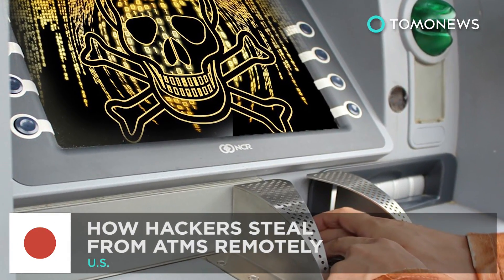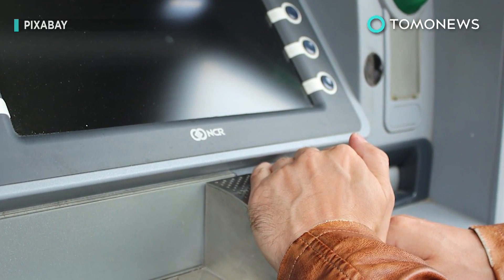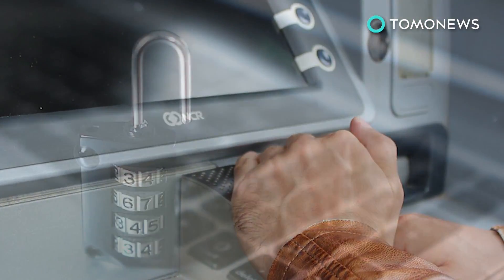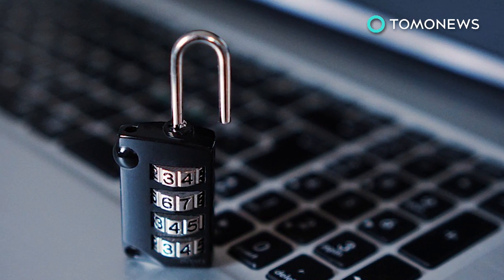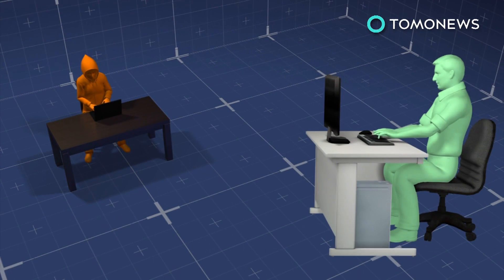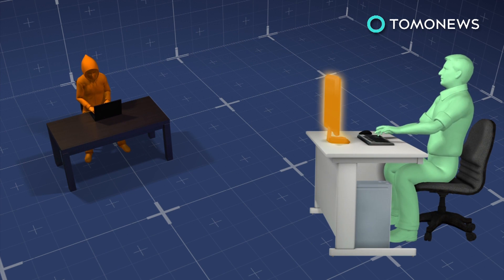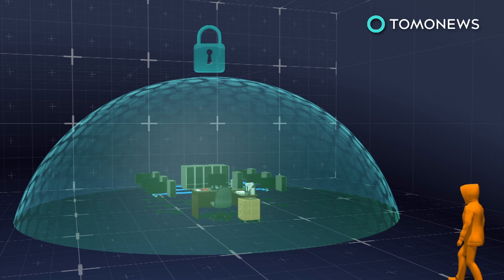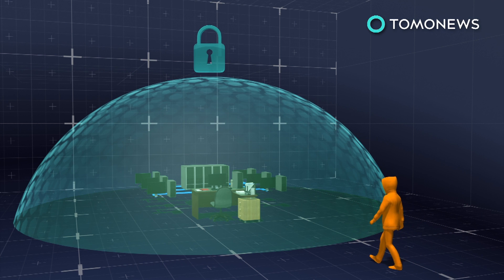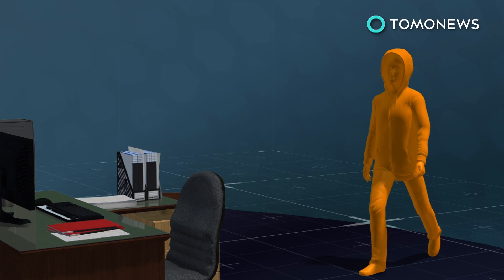How hackers jack ATMs remotely: Japanese cybersecurity firm Trend Micro has published a white paper detailing how hackers can remotely control ATMs. First, cybercriminals target banking staff with phishing emails. If a worker accesses the email, this allows the hacker to steal their identity. The hacker then uses the stolen digital credentials to enter the banking network, where they begin to comb it for data on their target — a process known as lateral movement.